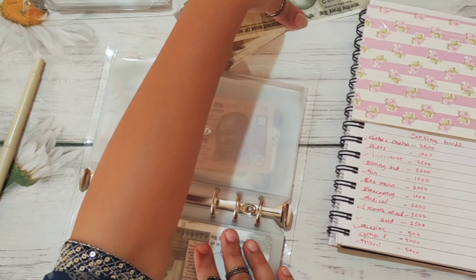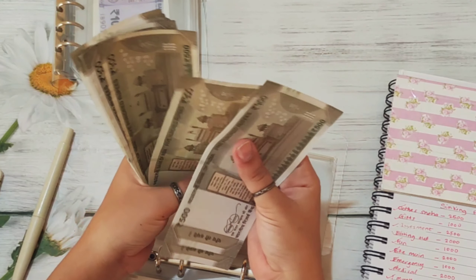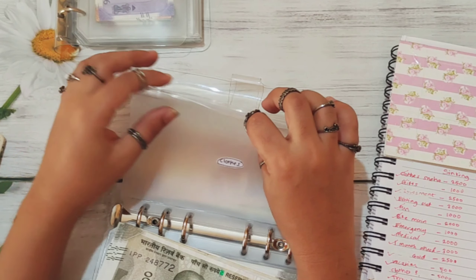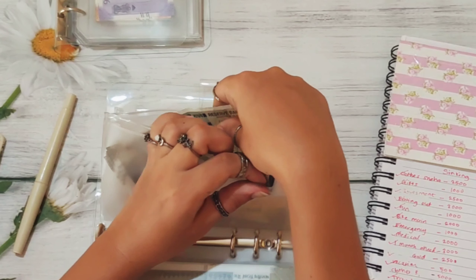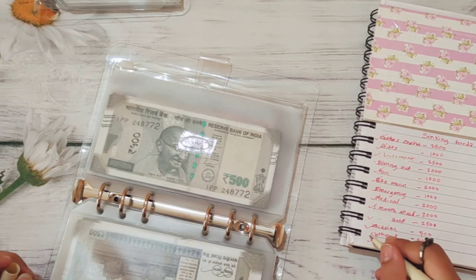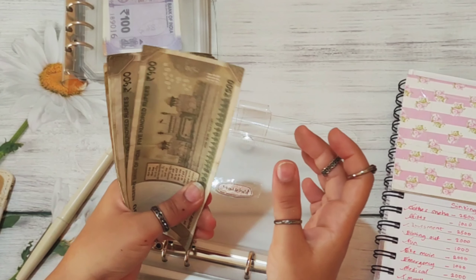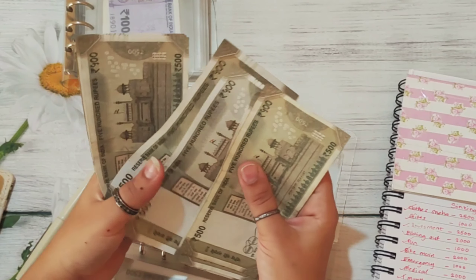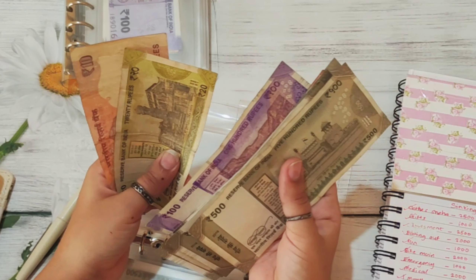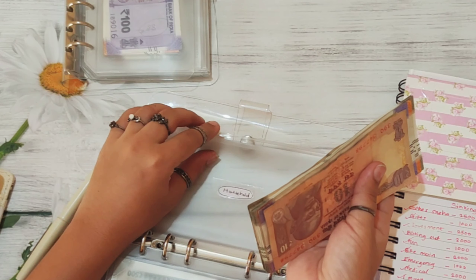Husband's clothes is getting 5,000 rupees and I think this is the last 5,000 I have. Counting: 1,000, 2, 3, 4, and 5. So now my husband's clothes has 5,000 rupees. The last category is household. Counting: 1,000, 2, 3, 4, 4,500, 4,700, 4,800. So household has 4,830 rupees.